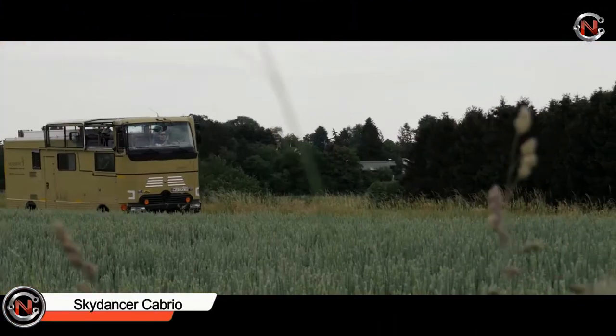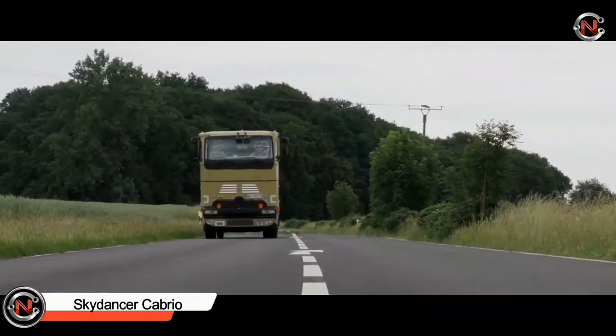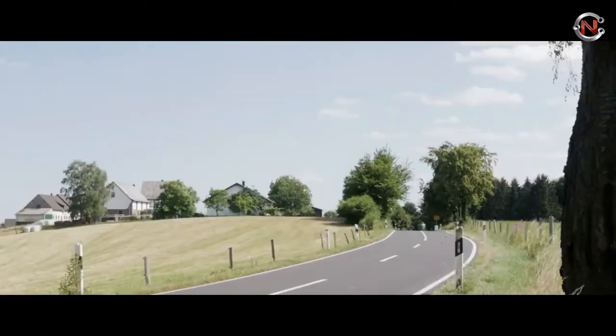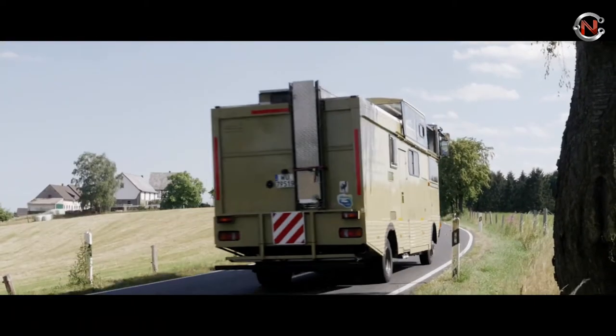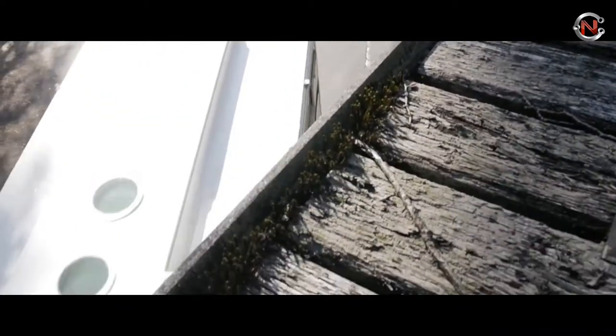Sky Dancer Cabrio — the Sky Dancer Cabrio has two levels, with the living area on the lower level and the driver's cockpit on the top. When the electrically operated roof is opened, the upper floor receives natural light and there's seating for four people to enjoy the breeze. Sky Dancer chairs may be converted into beds measuring 78.74 inches (200 cm) long and 49.21 inches (125 cm) wide, accommodating two people.